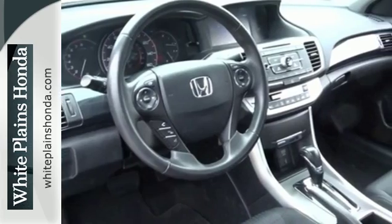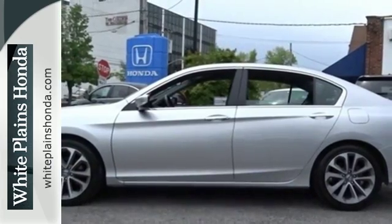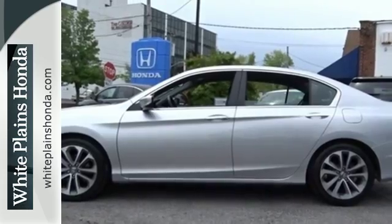It features keyless entry, climate control, fully automatic headlights, stability and traction control, and smart vent front side airbags.